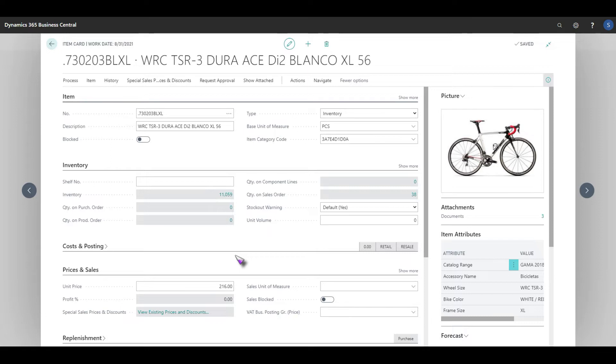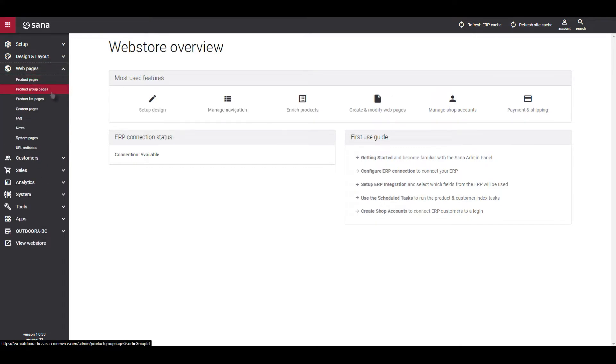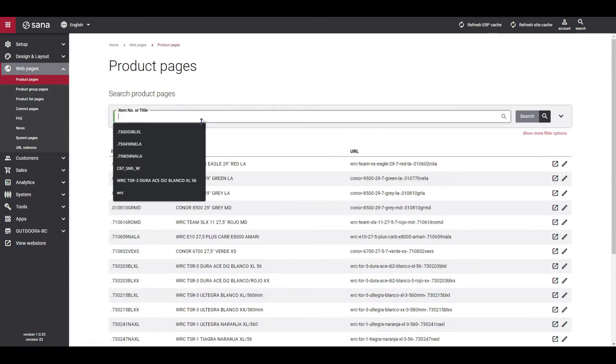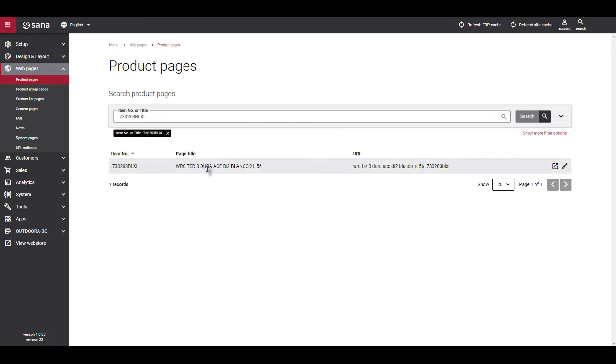All this information from this particular item card is all brought through into our SANA admin tool. If we switch over into SANA admin, on the left hand side we have all of our various settings. I want to show you the actual product pages themselves. If we look at our product page, all I've done is copied the item SKU through from Business Central and we're going to have a look at what that looks like. We can now see we have the SKU and the description coming through from the ERP. We have the option to edit this particular item so we can further enhance exactly what this looks like on the actual web store itself.